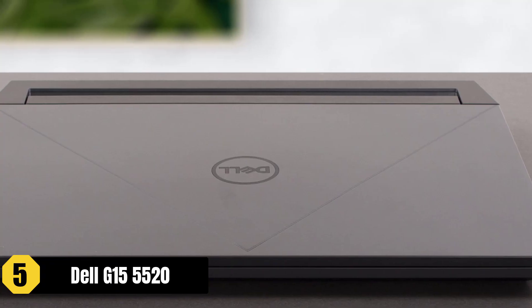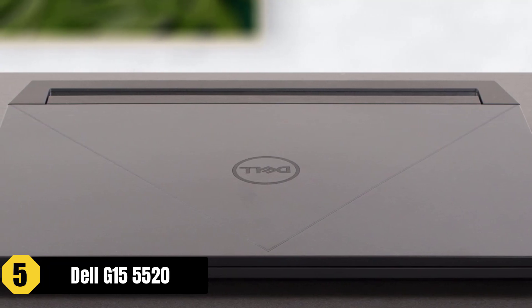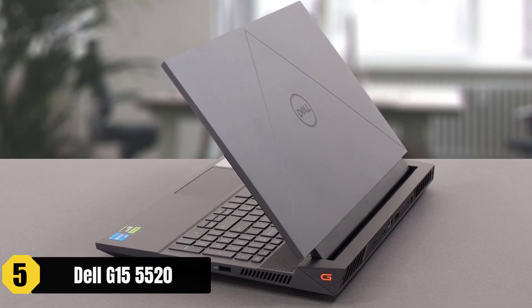The laptop's build quality is decent, though it primarily features a plastic chassis that may pick up fingerprints and scratches easily. With various display options, this laptop provides smooth visuals for editing tasks.